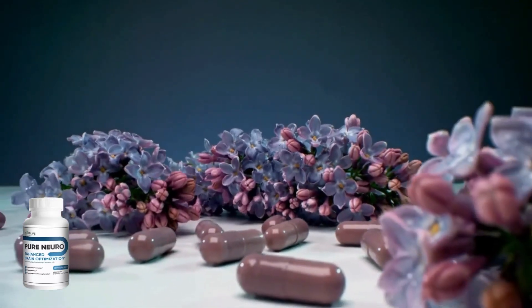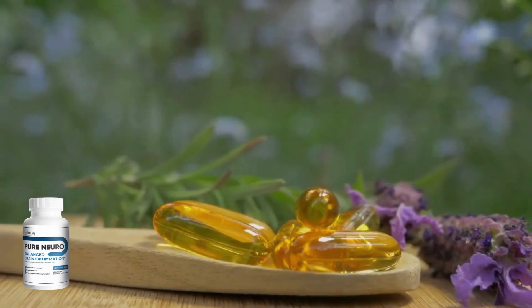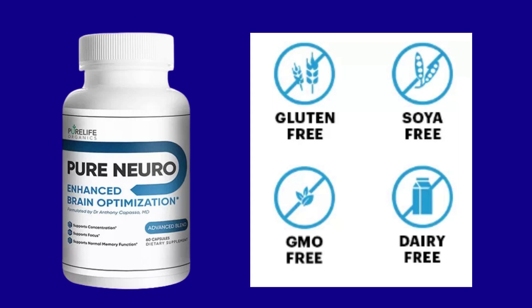When people take the optimal form of these 10 super nutrients, they quickly experience a remarkable boost to focus and memory. Pure Neuro's healthy memory supplement is produced in FDA-registered and GMP-certified facilities in the United States under specific and strict conditions. Pure Neuro is non-GMO, gluten-free, habit-free and does not contain any dangerous stimulants or toxins — no side effects, no contraindications. So it is totally safe to take Pure Neuro.